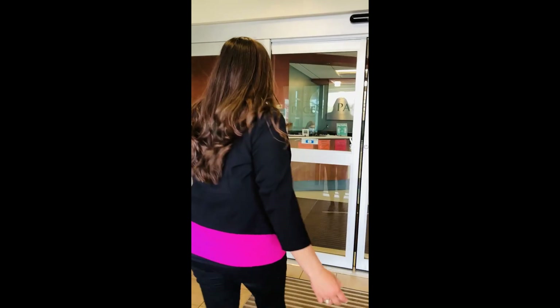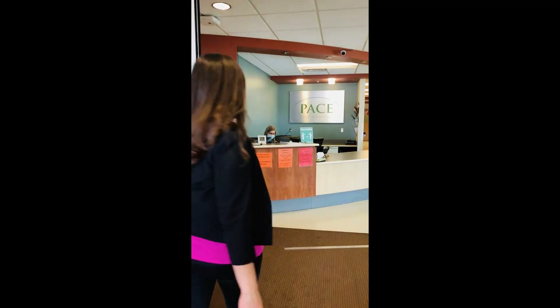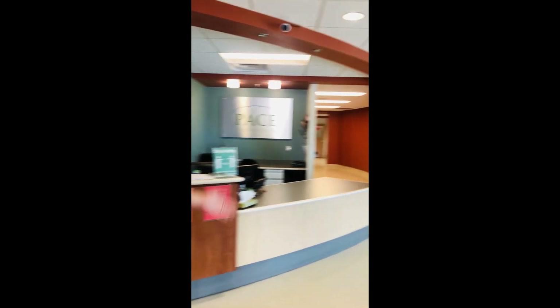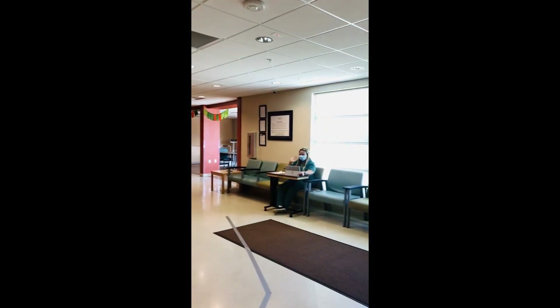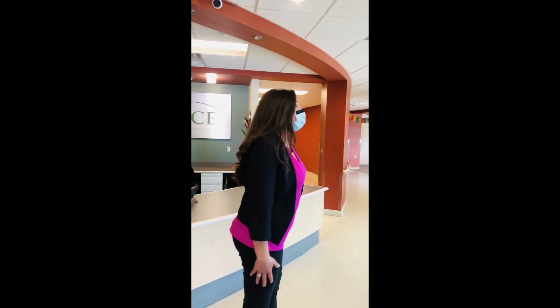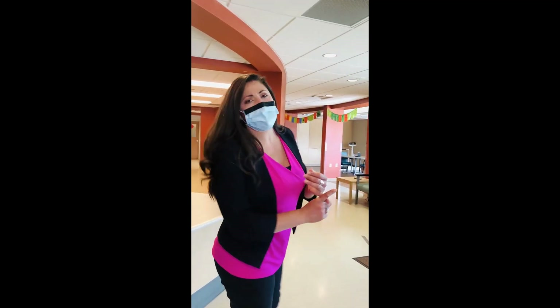We're going to enter our day center. When you come in, you'll be greeted by our lovely receptionist Kelly. And today we have Alicia — she's one of our CNAs. Our CNAs will help check people in and go over if they have any appointments or what's going on for the day.